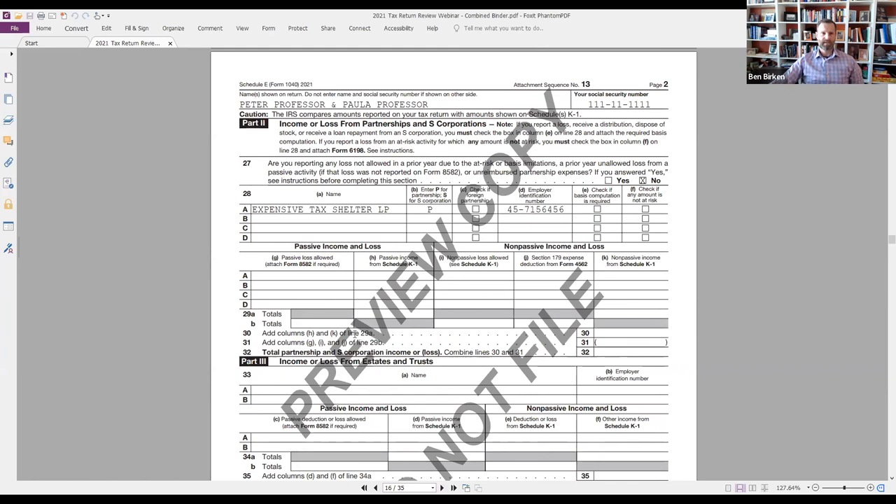The second and third parts of Schedule E cover income or loss from partnerships, estates, and trusts. These can be really complicated, but just the existence of something here is helpful to know. There are still folks stuck with oil and gas partnerships from before 1986, when the rules changed. Sometimes clients forget they have them. Then you have to bring them up and they say: oh yeah, that's the thing we bought 20 years ago. We still get a K-1 every once in a while. We still need to know about it.